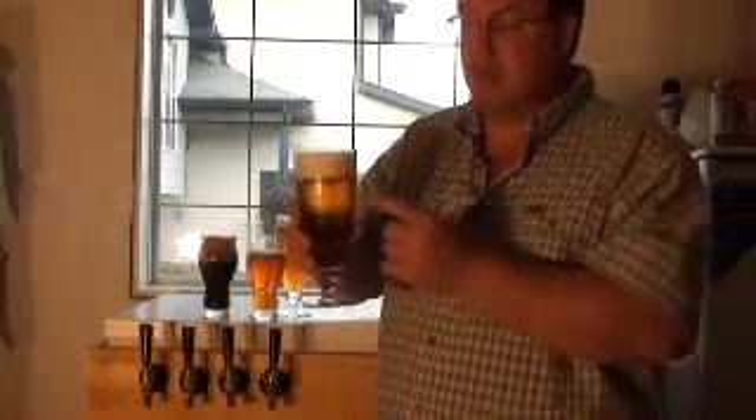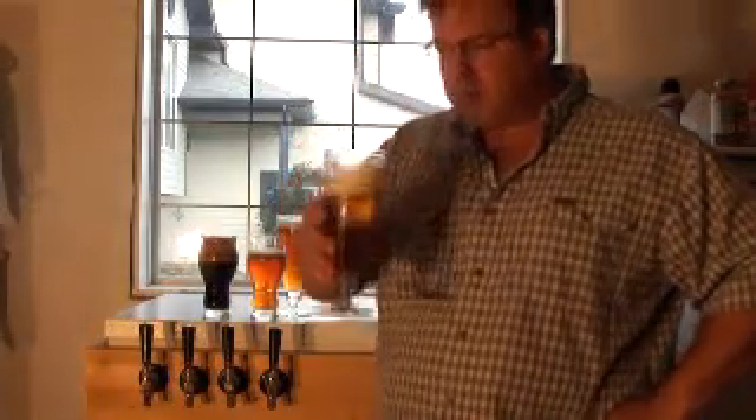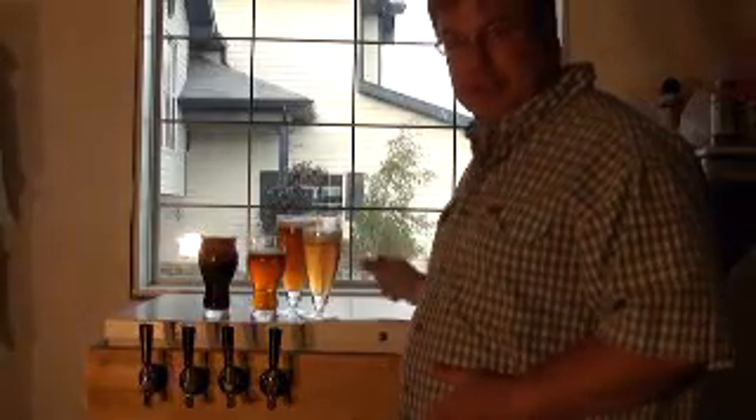Great stuff. Major lacing. This is 12.6%. And probably lots of calories. Whew — that's good stuff. Later, bye!